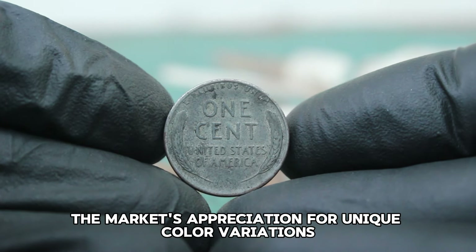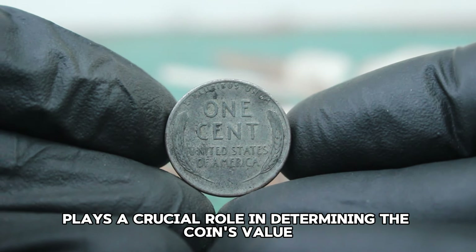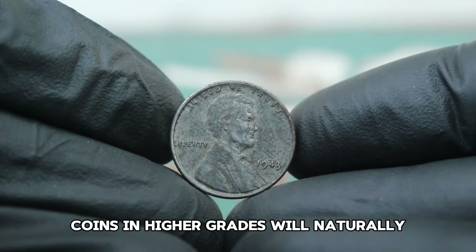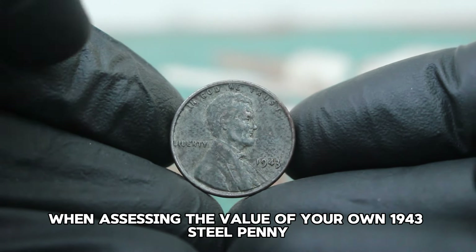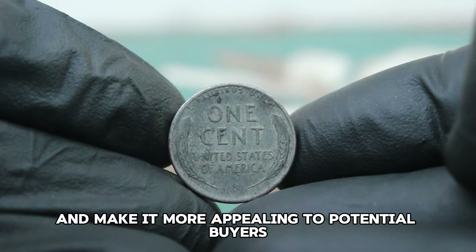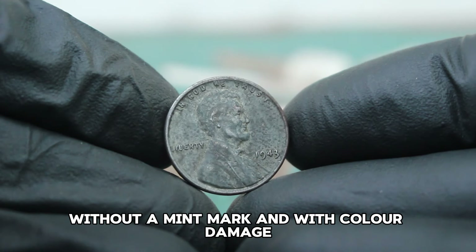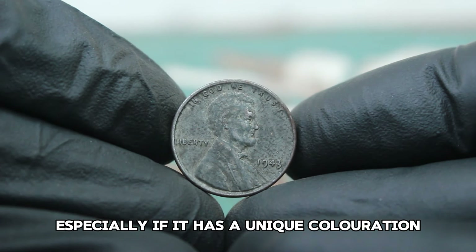These examples highlight the market's appreciation for unique color variations. Grading also plays a crucial role in determining the coin's value. Even with color damage, if the coin's features like the date, Lincoln's profile, and other details remain sharp and clear, it can still be graded relatively high. Coins in higher grades will naturally attract higher bids. Consider having it graded by a professional service, which can provide a more accurate estimation of its worth. If you have a 1943 steel Abraham Lincoln penny without a mint mark and with color damage, don't dismiss it as worthless — it could be a hidden gem in your collection.